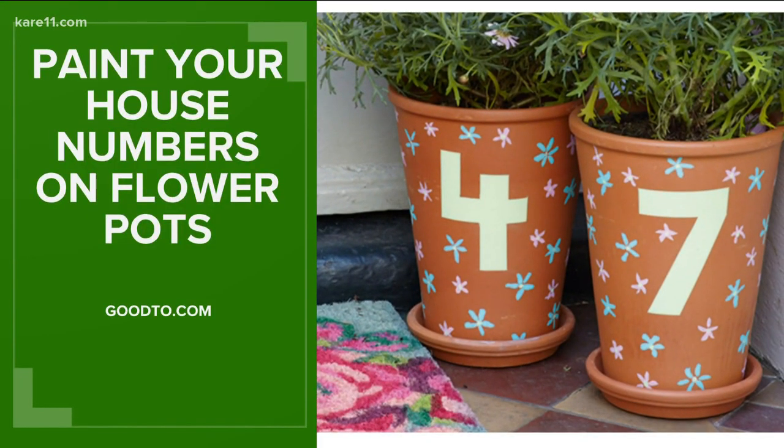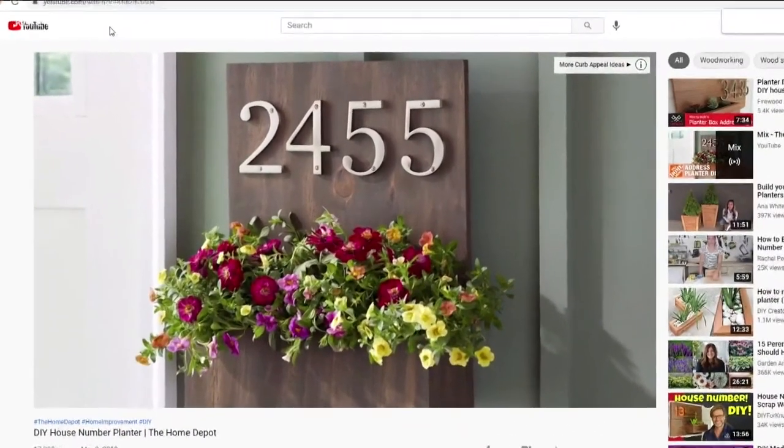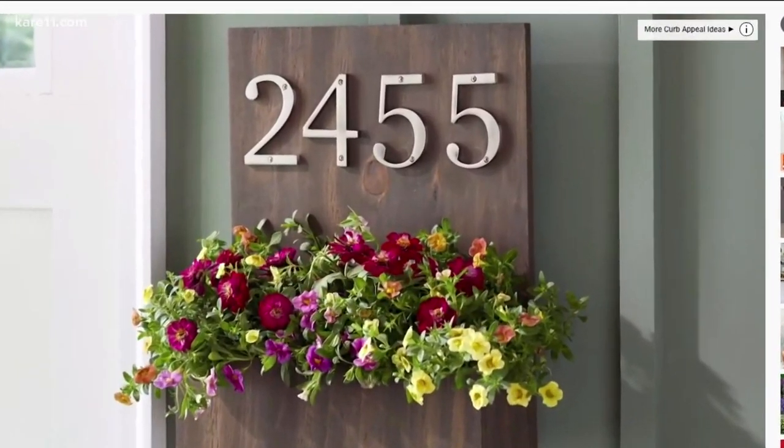First up, house numbers. I love this idea of painting them on terra cotta flower pots, or if you're just a little more handy, this hanging planter option is modern and very cool. P.S. you can buy those on Etsy too.